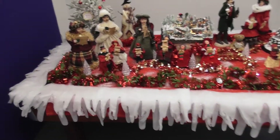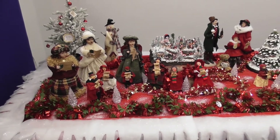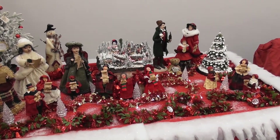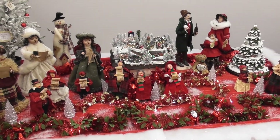And this is a wee scene with the carol singers. Don't hear them singing right enough. Very Christmassy scene.